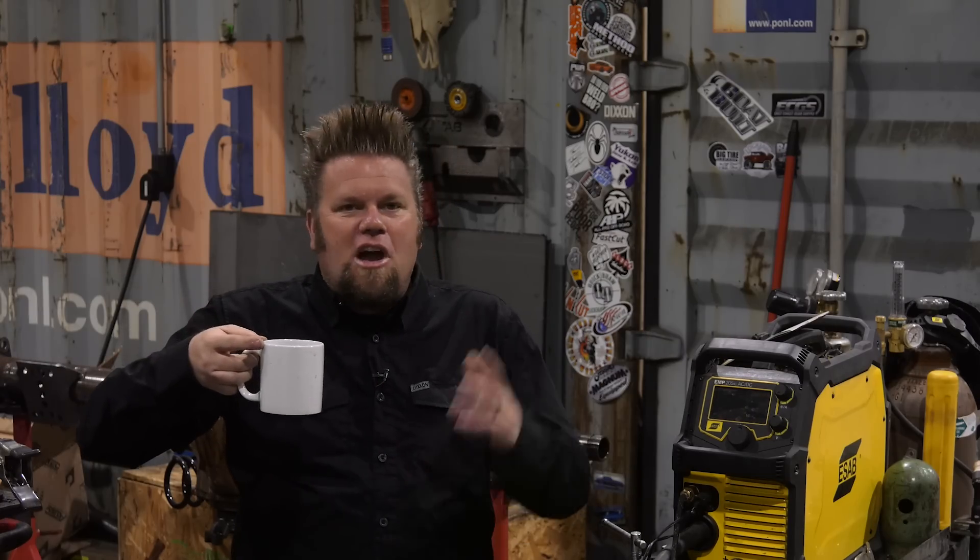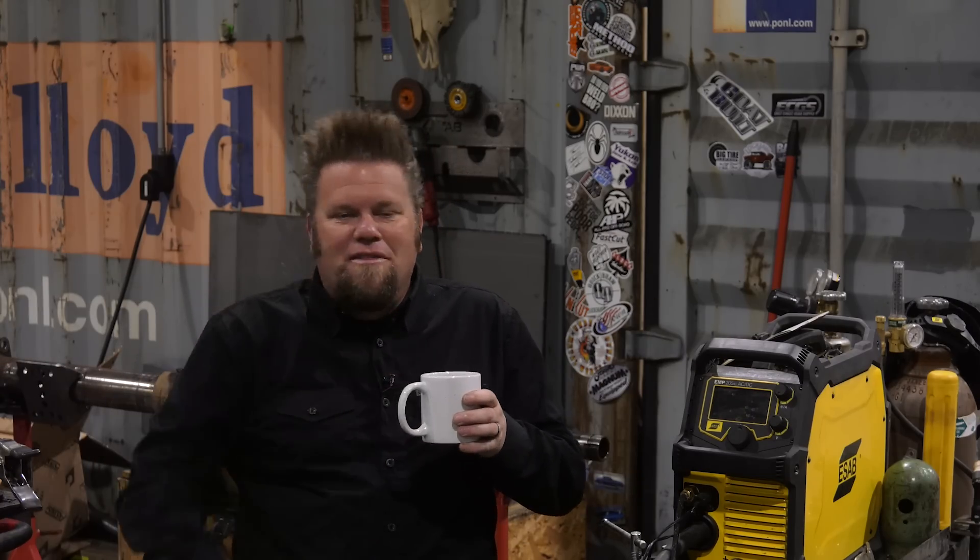Hopefully that answered your questions this week. I'll send you a message to get your address so I can send out your sticker packs. Thank you so much for hanging out here in the Big Tire Garage — as always, like, comment, subscribe, and all that kind of fun stuff. Thank you very much.